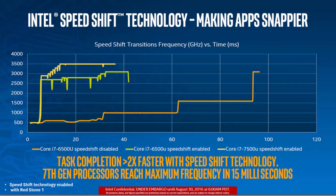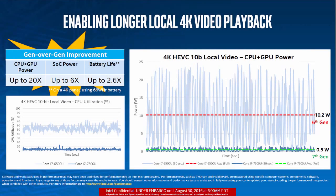Intel has also partnered with multiple OEMs and expects more than 100 different 2-in-1s and laptops powered by the 7th generation Intel Core processors to be available starting later this year.